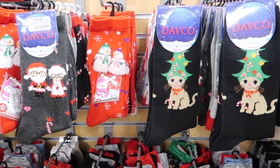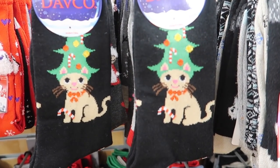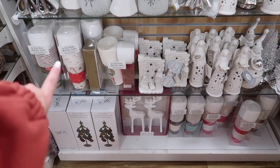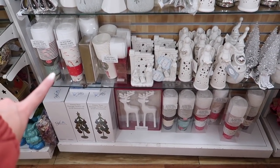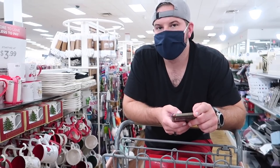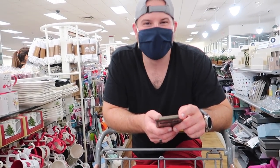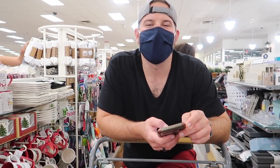Definitely a lot of stocking stuffers here — tons of like animal socks: cat socks, dog socks. Pretty much anything you could imagine, like a cat with a tree on his head. They have to-go holiday mugs. These were good when Brian was working and taking his coffee to go, but now he's a Starbucks convert — he just stops and gets Starbucks. It's an expensive habit but once you start you can't stop.